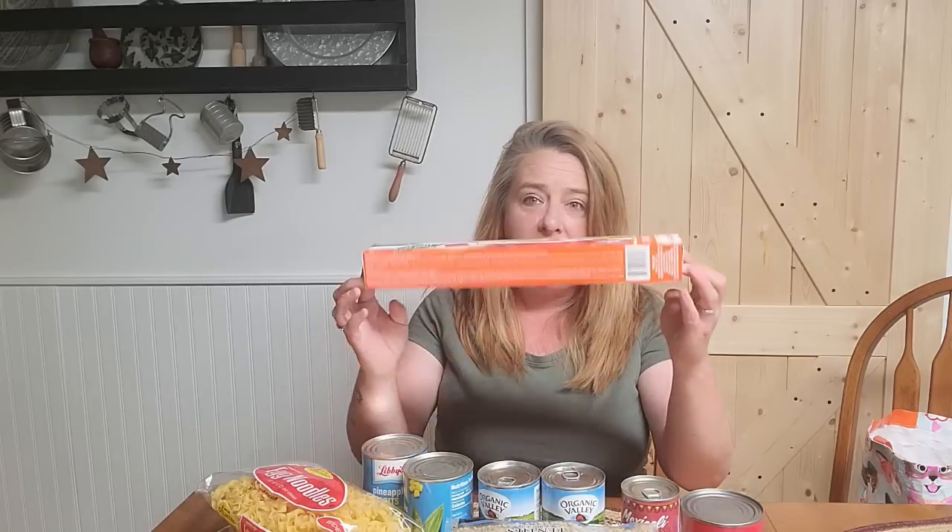I also grabbed five of the two-and-a-half-gallon storage bags. I love these — they are super big and good for so many different uses. They're way bigger than a gallon bag and perfect for lots of stuff. They fold up nice and small, so if you're going out for a walk, you can easily stick one in your pocket and if you find something, you've got a bag for it. I love to forage when I'm out on walks.